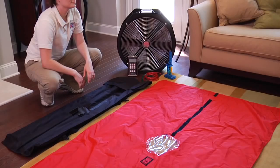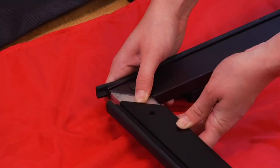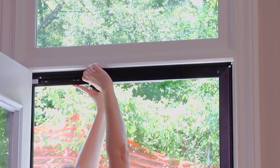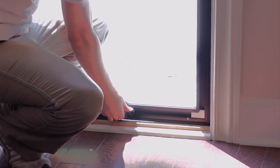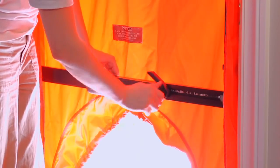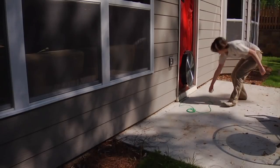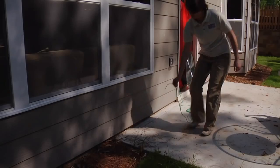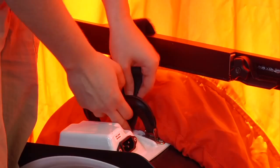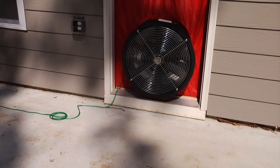Now we are ready to set up the blower door. Set up the frame and fit it to a centrally located exterior door of a large room. Fit the frame in the tarp and put in the center brace. Route the green reference tube outside four feet to the side of the blower fan opening so that you can measure the pressure outside. Insert the fan with flow rings installed in the elastic hole, with the exhaust side of the fan facing the door panel.